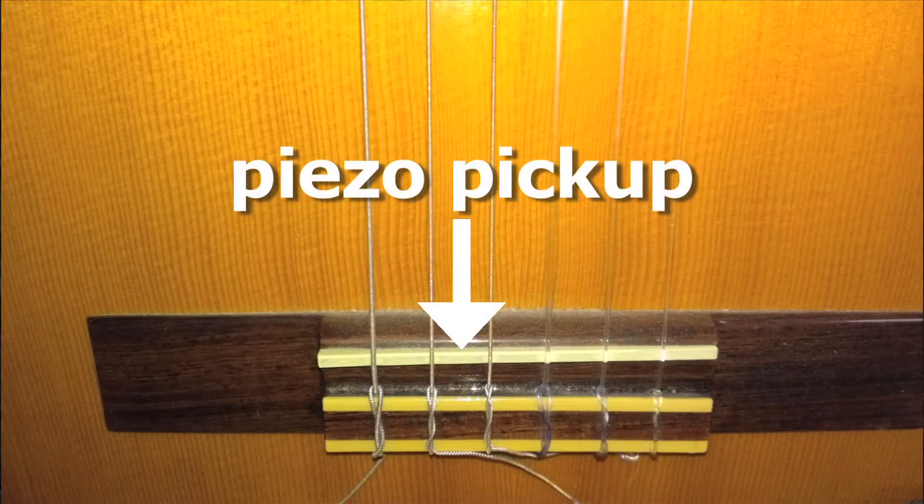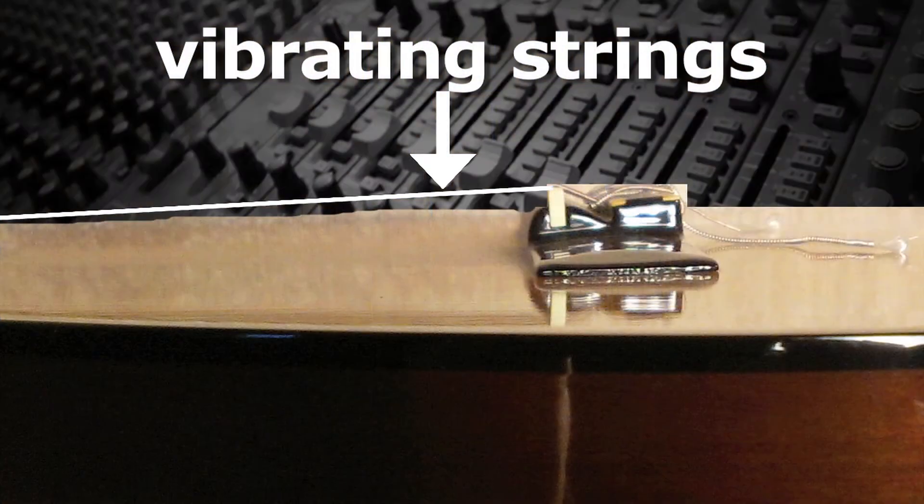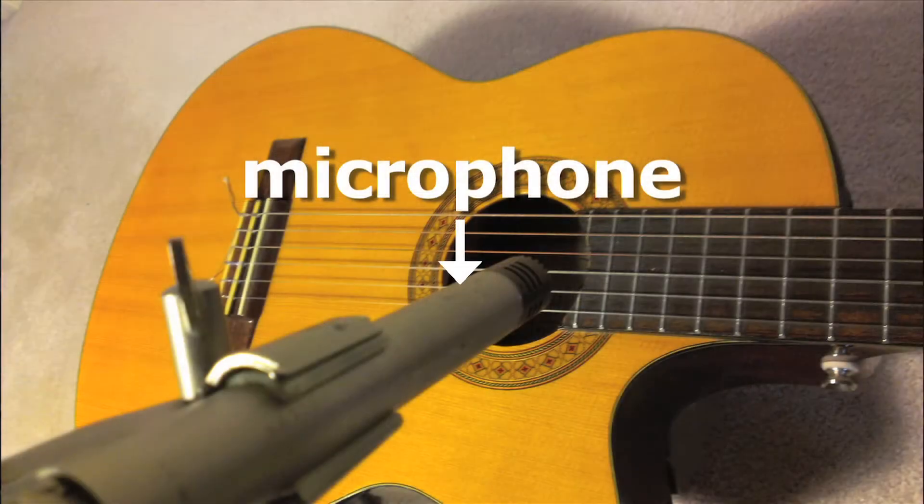Some audio devices, like piezo pickups, found on most amplified acoustic guitars, capture the sound by mechanically coupling to the source of the vibration — in this case, the vibrating strings. This is different from a normal microphone that picks up the sound wave as it moves through the air.